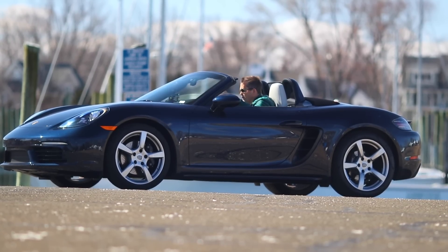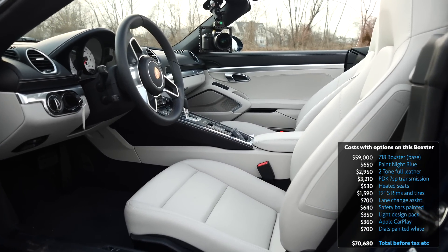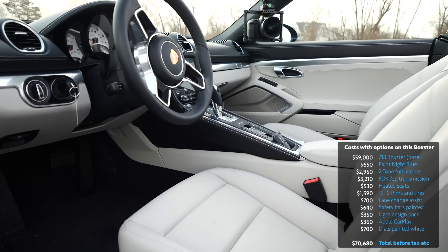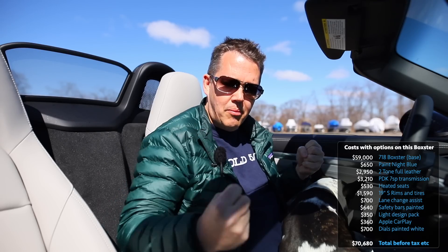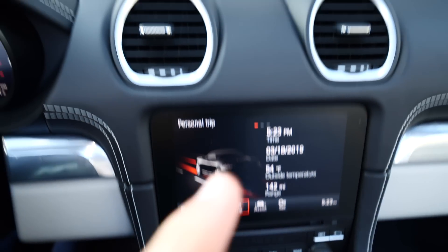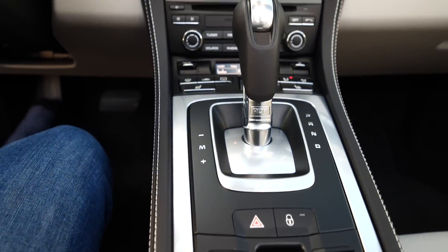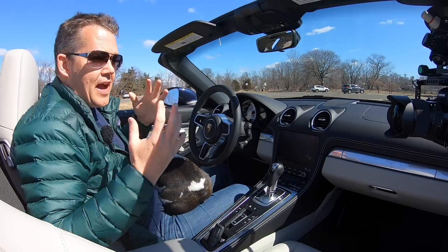Finally, I want to have a quick look at the options on this loaner car and what would make it even more awesome. This is the base model Boxster with a base price of $60,000, and it's got another $11,000–$12,000 worth of options on it. What's notable is not the options it has but the ones it doesn't — no upgraded stereo, no PASM, no dual climate control, no Sport Chrono, and no power steering plus. Not having those options doesn't detract from the driving experience one little bit.